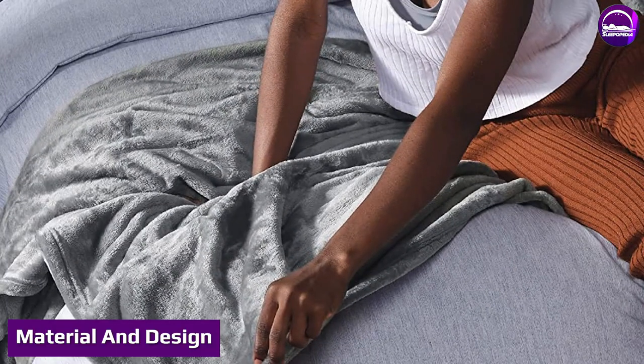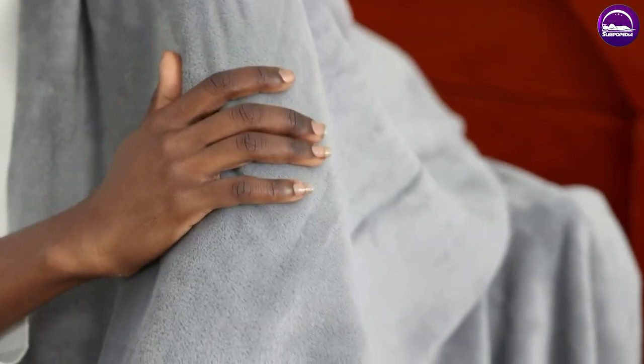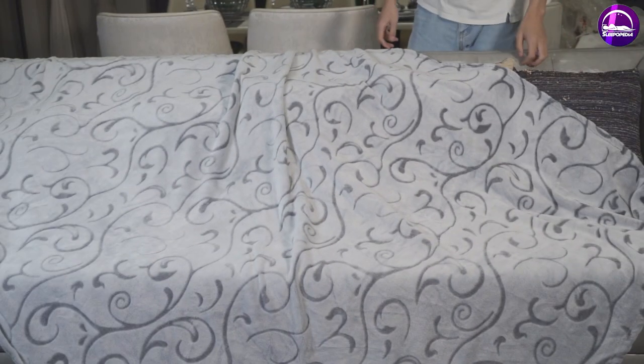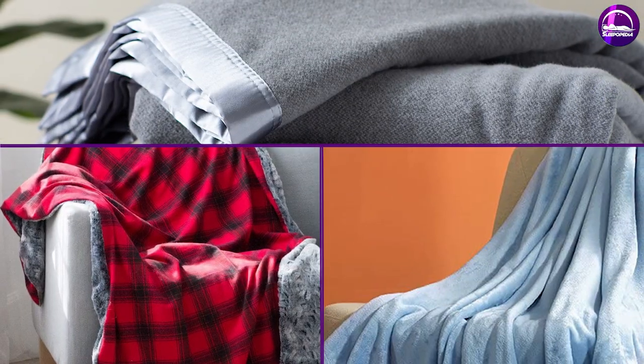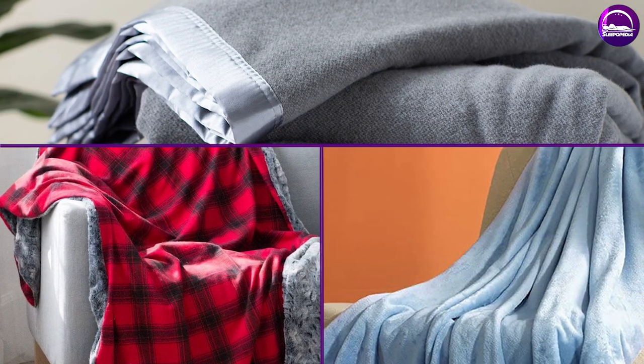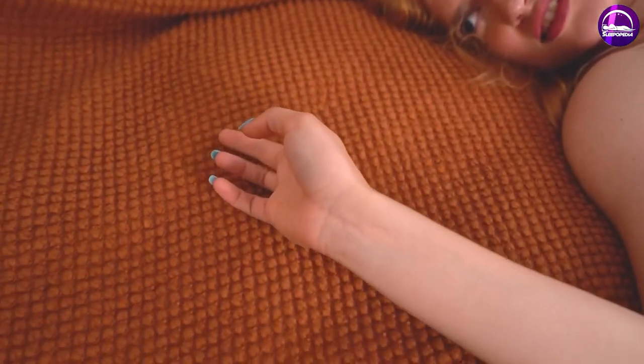Although both throws and blankets are made to keep you warm, the material and design have a lot to do with how each item is categorized. Blankets tend to be made from one large piece of fabric designed to keep you warm, such as wool, flannel, or fleece. Sometimes these blankets have a sewn edge, like comforters, which are technically a type of blanket.